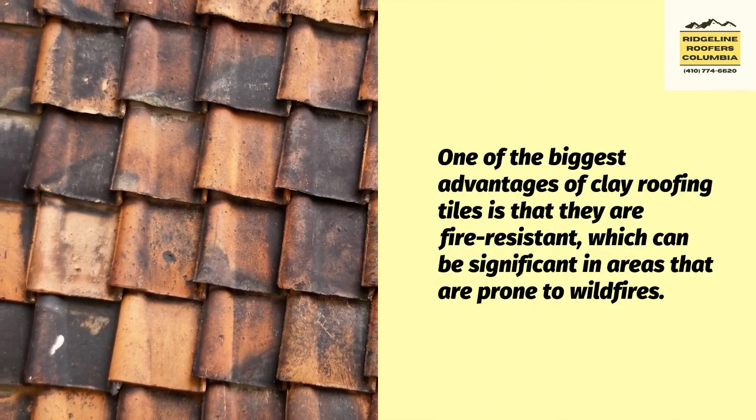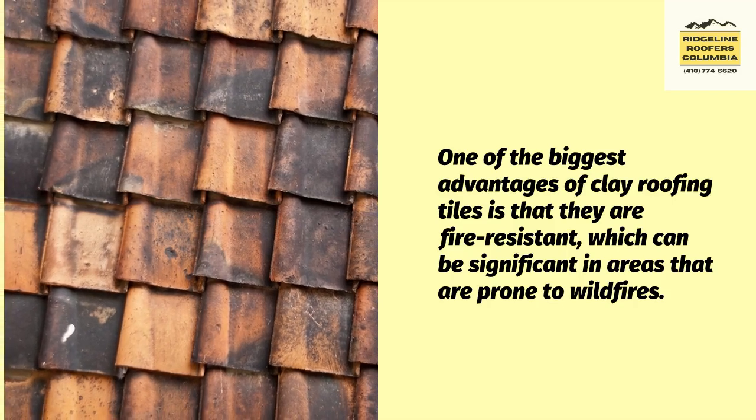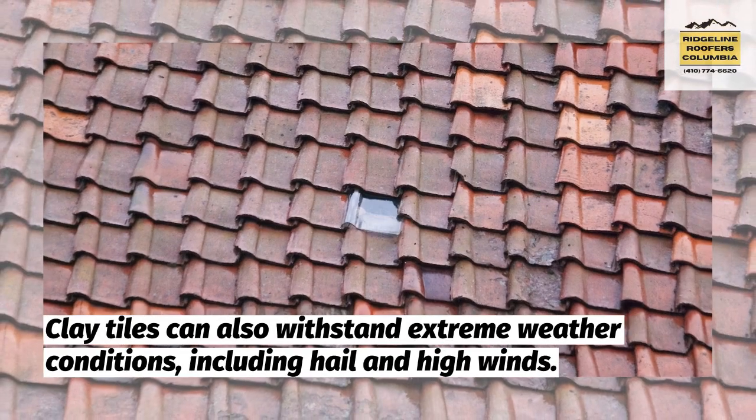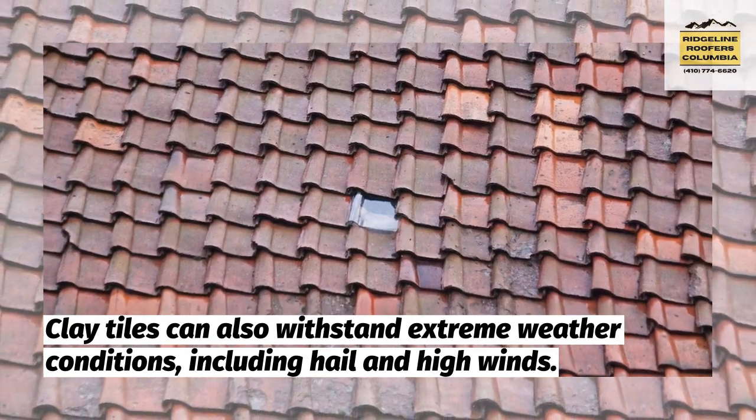One of the biggest advantages of clay roofing tiles is that they are fire-resistant, which can be significant in areas that are prone to wildfires. Clay tiles can also withstand extreme weather conditions, including hail and high winds.